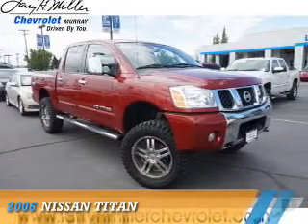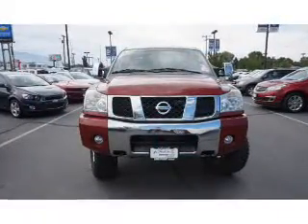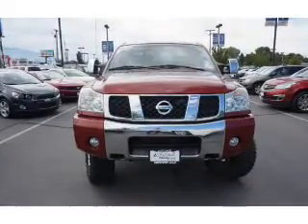Presenting the 2006 Nissan Titan. It's powered by four-wheel drive, eight-cylinder engine, and an automatic transmission.